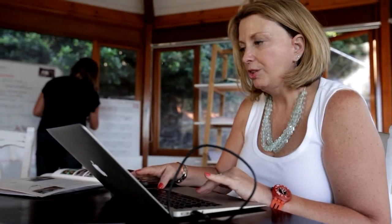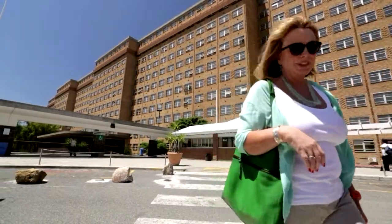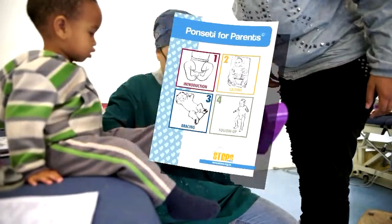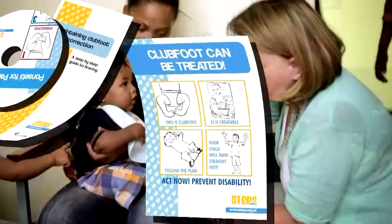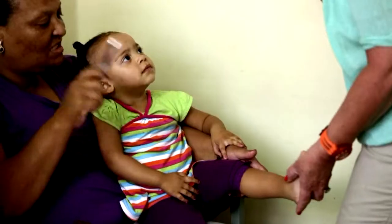Karen was amazed that Dr. Ponsetti's method was not more widely known, so Steps was born. Karen organized the first South African Ponsetti training for doctors in 2006, and following on this, the method was introduced into the medical curriculum at hospitals. To assist parents, who are a vital part of the treatment for four years, Karen developed the Ponsetti for Parents in-clinic education program. This included take-home leaflets, posters, and a DVD for screening in clinics. Steps has trained in-clinic parent advisors to implement the program.